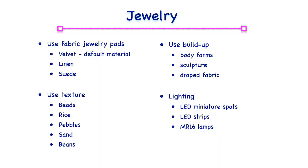Fine jewelry can be displayed using fabric jewelry pads that align with the brand's image, on textured surfaces by using beads, rice or sand, or even on body forms. The visual merchandiser should take care when using the human anatomy as display props. This is to not have a display that gives a feeling of a dismembered body part.